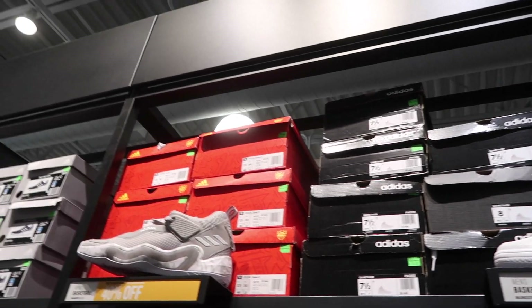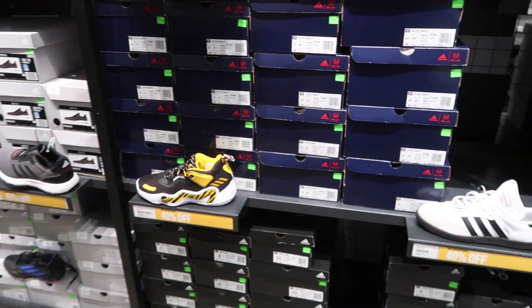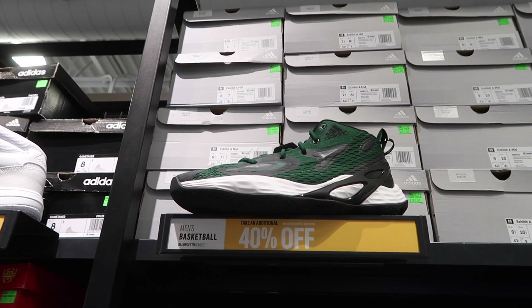They also have the Game Taker and another Donovan Mitchell, 40% off — all good. Sample Classic as well, and in men's soccer the Exhibit A at 40% off, $110. They also have the mid at $120.